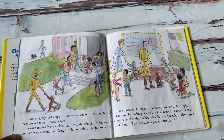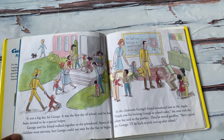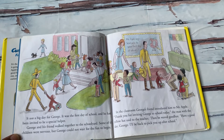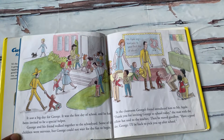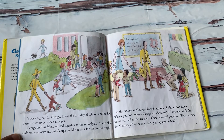In the classroom, George's friend introduced him to Mr. Apple. "Thank you for inviting George to school today," the man with the yellow hat said to the teacher. Then he waved goodbye. "Have a good day, George. I will be back to pick you up after school."